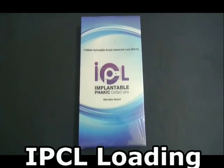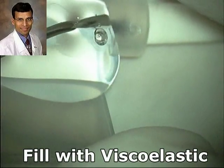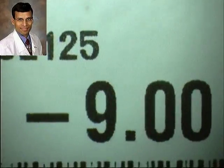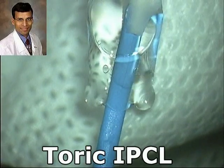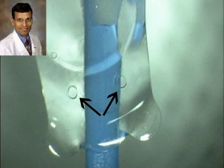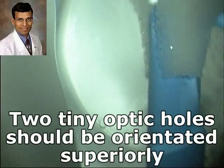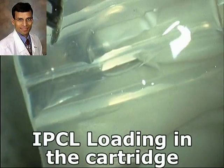We open the IPCL and fill the cartridge with BSS and HPMC. The viscoelastic preferred for IPCL implantations is hydroxypropylmethylcellulose or HPMC, as it is easier to remove. This is the TORIC IPCL opened from its packaging. As per the company guidelines, the TORIC IPCL is so designed that the 0–180 degree axis line should pass between the two holes placed on the haptic. For standard IPCLs, these two small holes at the optic-haptic junction should be placed superiorly. The IPCL is then loaded into the cartridge with the correct orientation, taking care that the marking on the leading haptic is on the left side.